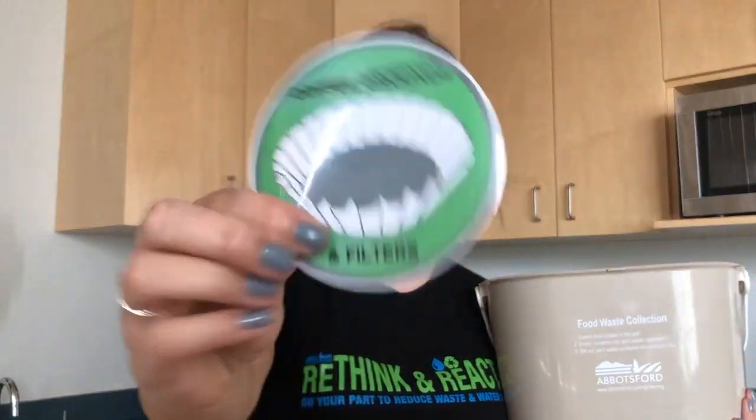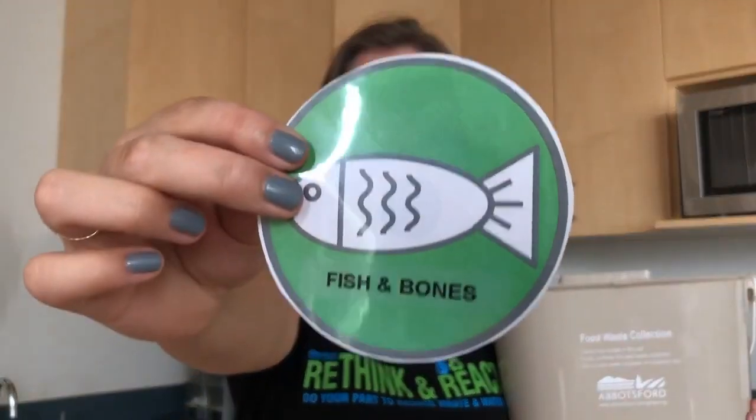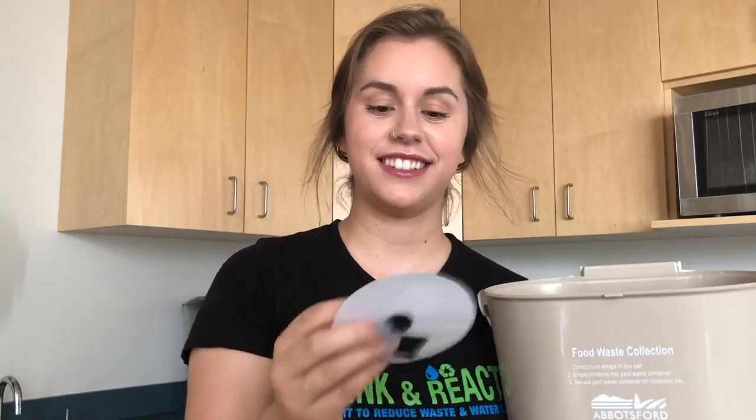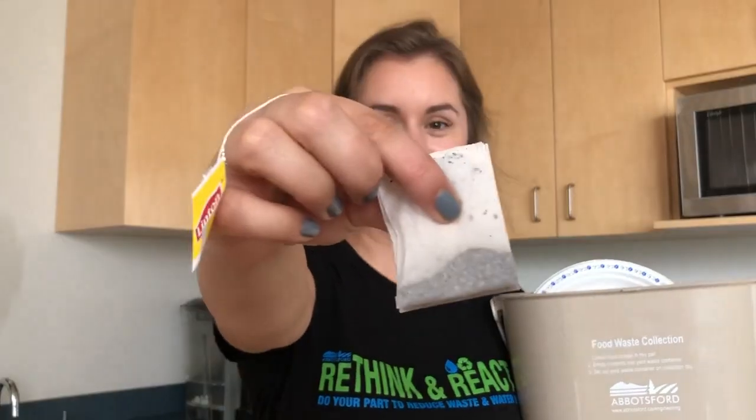Food waste, coffee grounds and filters, eggs and shells, nuts and shells, meat and bones, fish and bones, small amounts of cooking oil, pet food, paper plates without a glossy finish, napkins, paper towel, tea bags, paper straws.